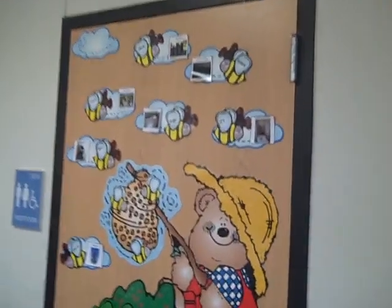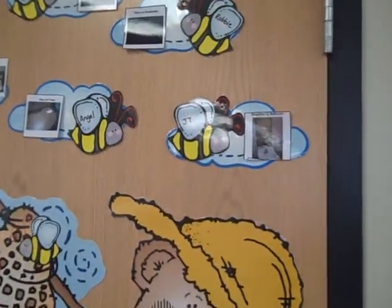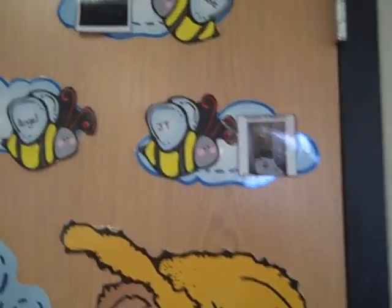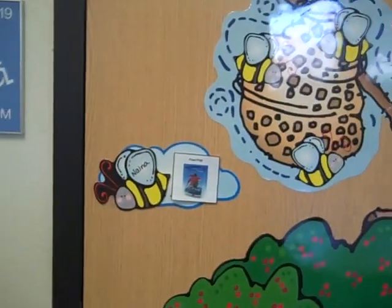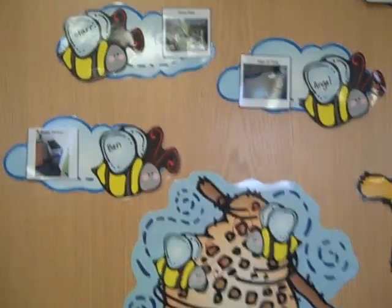Here's my job chart. I did add — right now I have: straighten up the bathroom, pass out backpacks, stack the chairs, wipe off the table, empty trashes, feed the fish, and I now have water the plant.